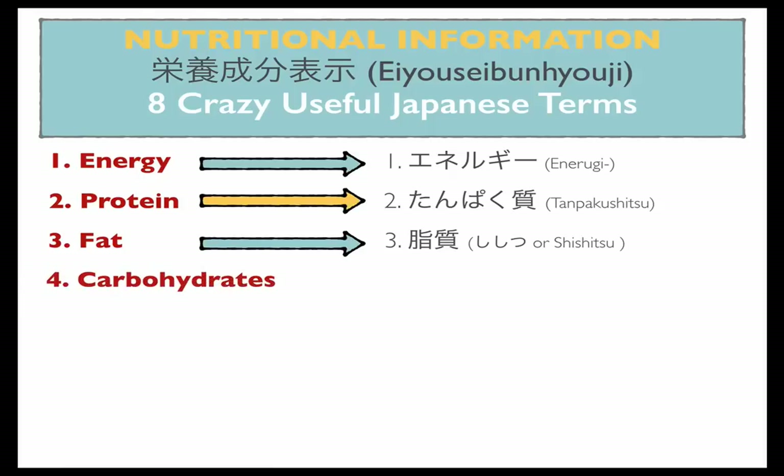Number four: carbohydrates. This is one I struggle with. Carbohydrates are written as tansuikabutsu.